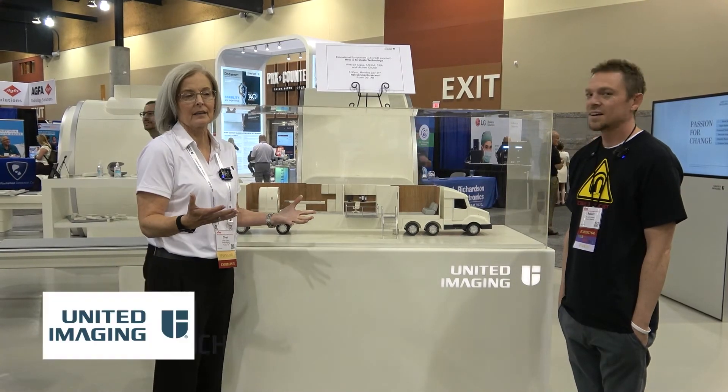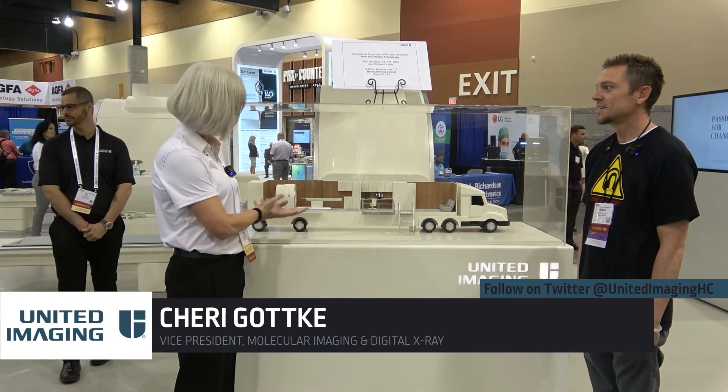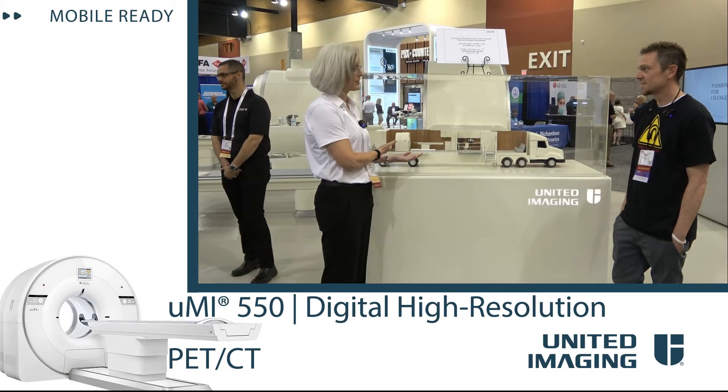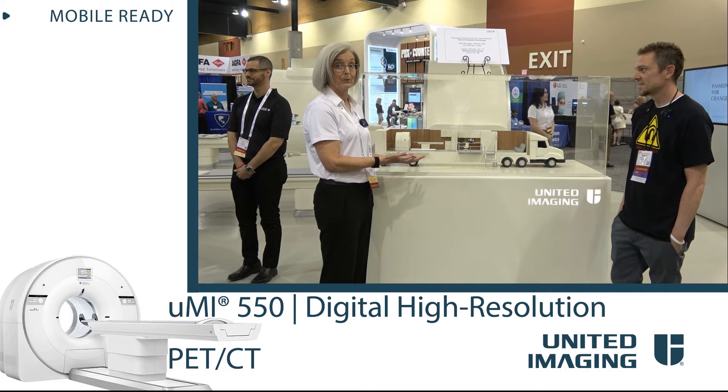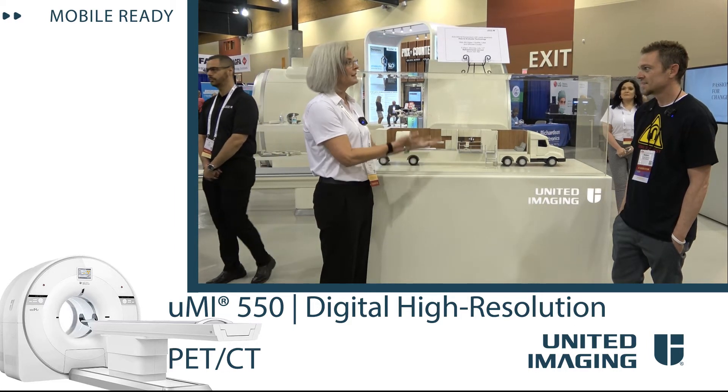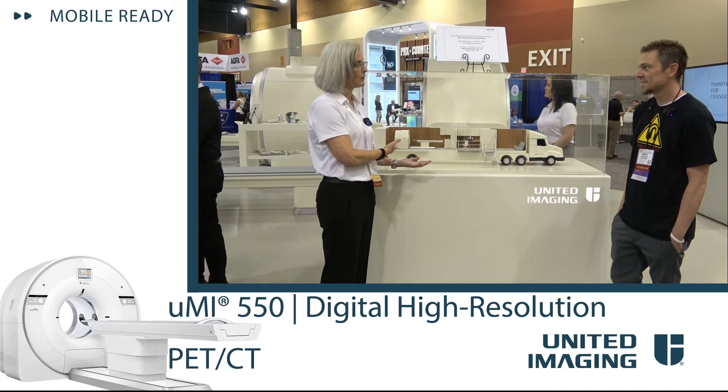One of the most exciting things is in PET-CT — we have an entirely digital platform. This happens to be our UMI 550. It's actually in a mobile, and we've probably got 30 of these running around the country. What's unique and different is this is the latest technology, not what's usually put in a mobile.